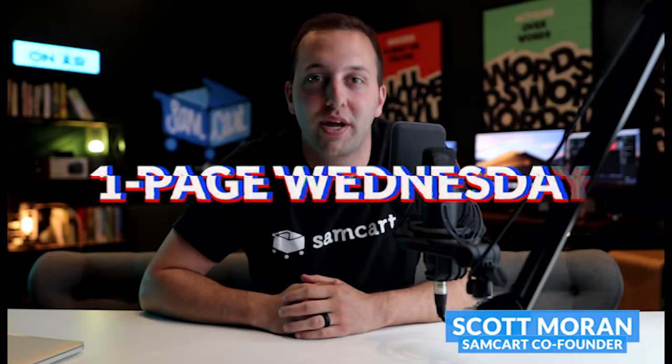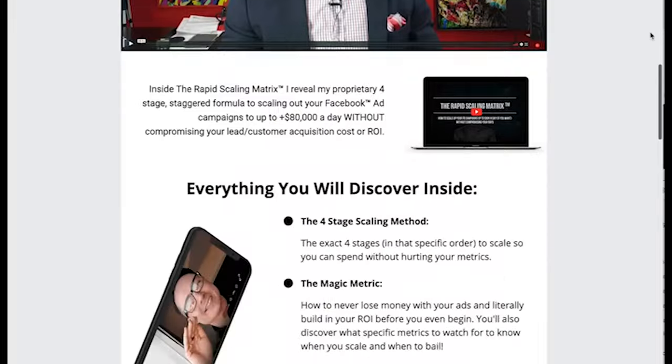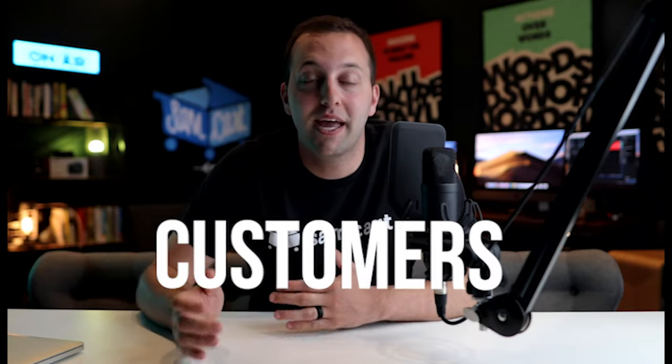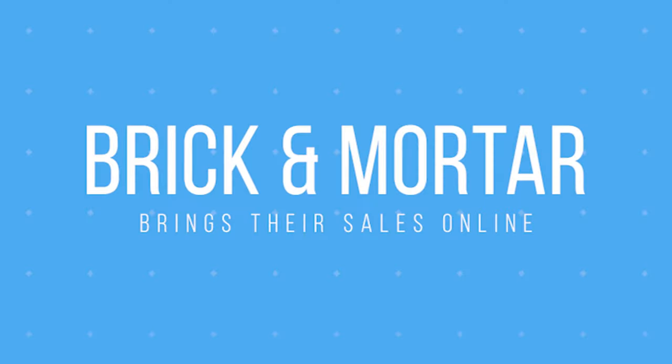Hello again and welcome back to another episode of One Page Wednesday, where we break down real sales pages from SamCart members. SamCart is built to create beautiful sales pages that serve as the cornerstone for your online business — one simple page built with one simple tool that can convert visitors into paying customers.